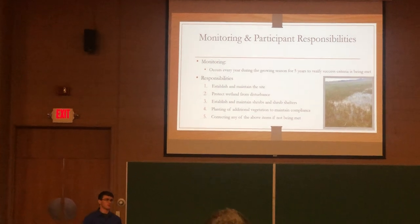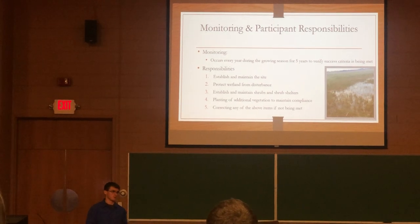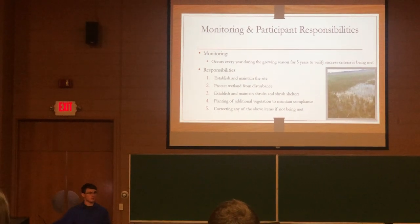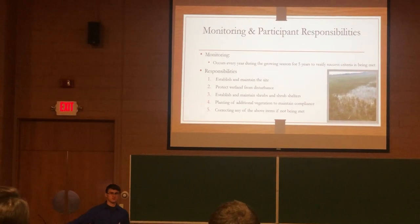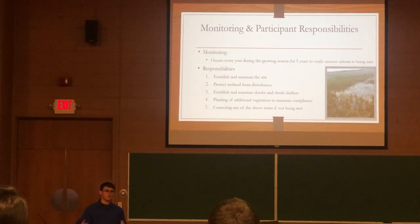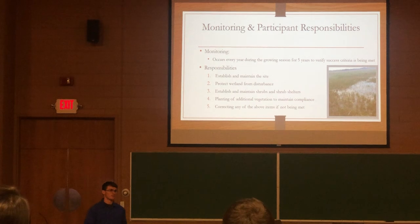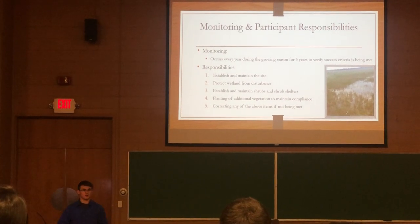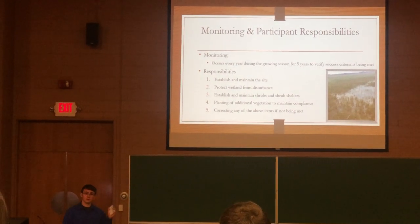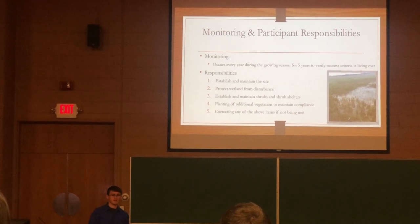The next section covers monitoring and participant responsibilities. Monitoring is conducted every year for five years during the growing season, which runs from June 1st to August 30th. The goal is to conduct monitoring at the end of August to ensure species have survived through the summer. In 2018, there was a very wet spring but a dry July and August, so some plants sampled in June had died by the final site meeting — including some eastern cottonwood near the road that completely perished — resulting in dead loss not originally calculated.